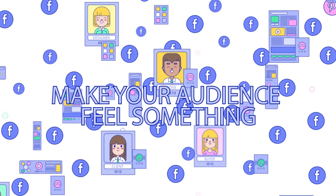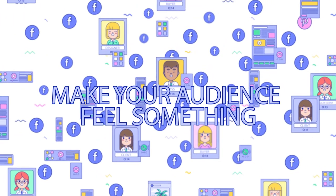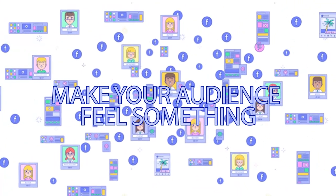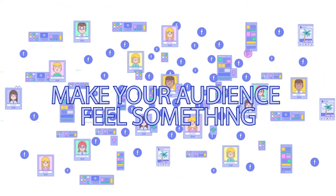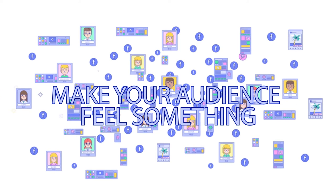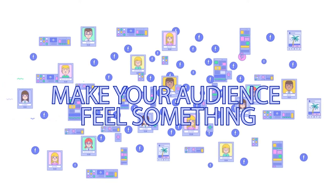Make your audience feel something. One of the most effective ways to increase engagement with your posts and increase organic reach is to appeal to your followers' emotions. The more strongly people relate to a piece of content, the more likely they are to react, share, or comment on it.